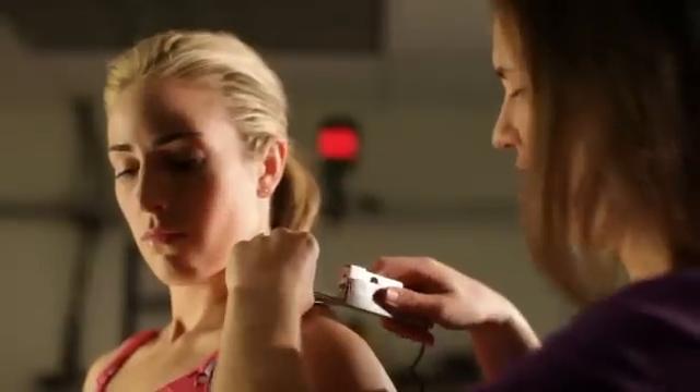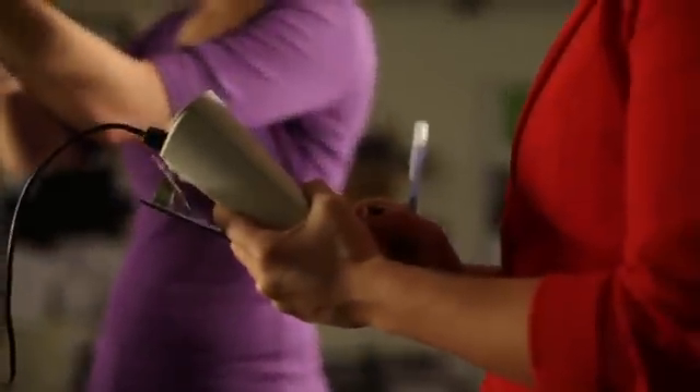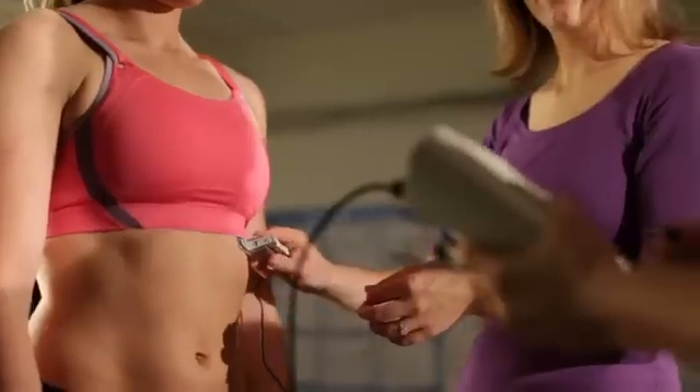By looking at all of these parameters, we're able to more deeply understand the way that the breast moves and the pain that someone will endure if they don't have proper support. The other thing that's unique about our testing is that we have this little tool we call a strain gauge that enables us to fit the bra on every woman in the same way, so our testing is incredibly consistent.